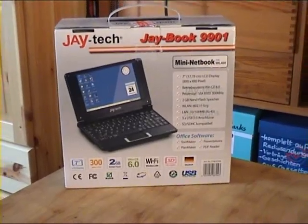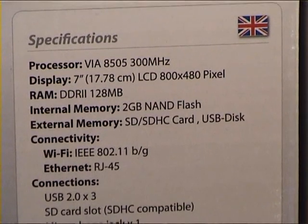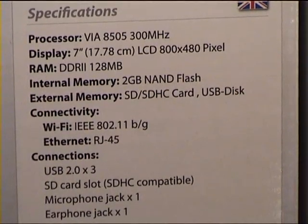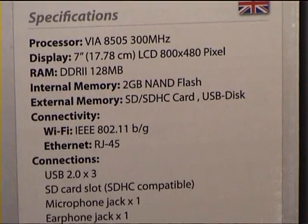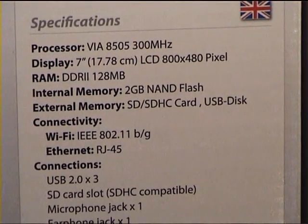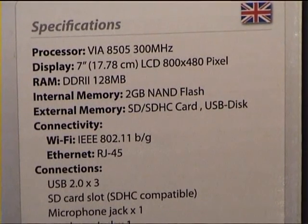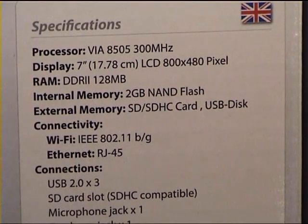Let's take a look at the technical specifications. The technical specifications are quite impressive, but in the negative way, not the positive way. We have a 300 megahertz processor, a 7-inch display, and 128 MB DDR2 RAM. Now out of those 128 MB, 64 MB are only simulated by the operating system. So we really have a whole 64 MB of RAM in this thing.